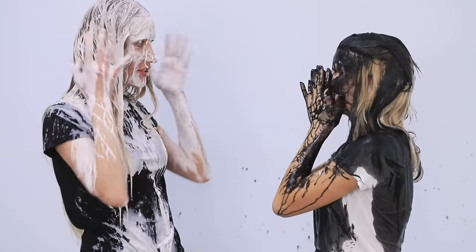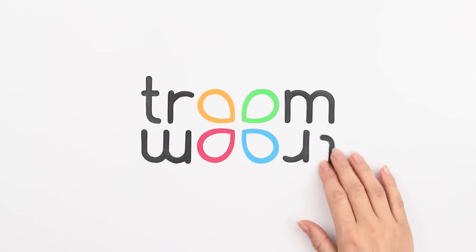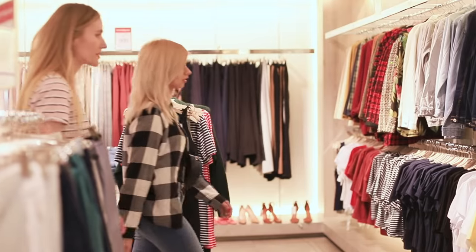Black or white? What color do you prefer? Let's start with the best thing ever — shopping!